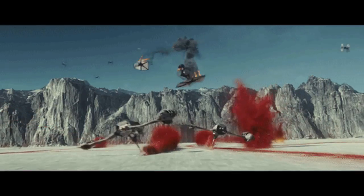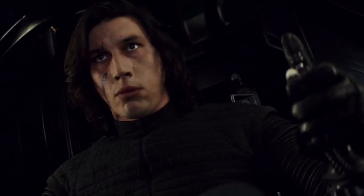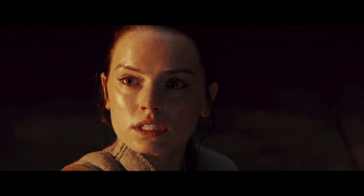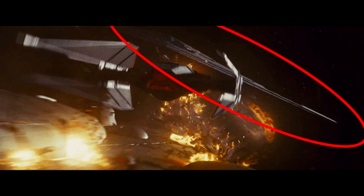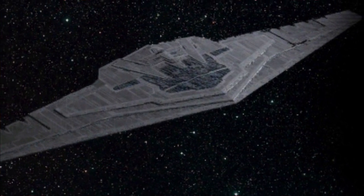Number 4: Next up, we have a cut to a space battle where Resistance capital ships explode as TIE fighters — including Kylo's personal ship, the TIE Silencer — complete a strafing run. This one is easily missed, but you can see the Supremacy, Snoke's aforementioned humongous Mega-class Star Destroyer flagship, in the background, and it should in no way be taken lightly.